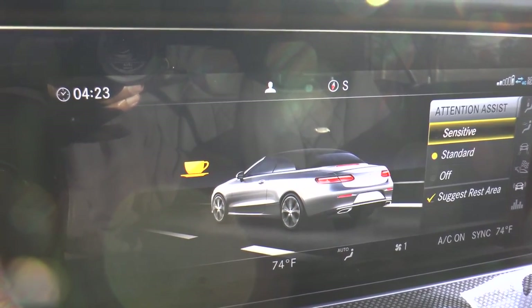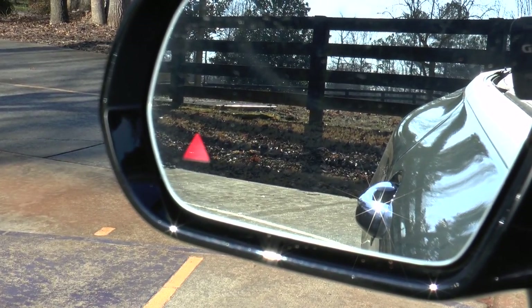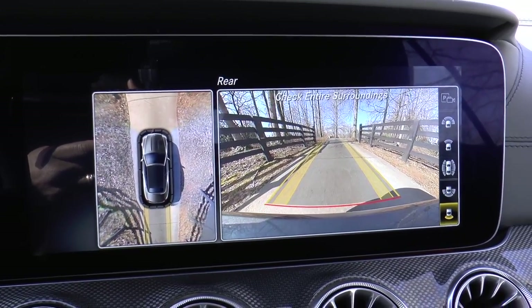Also included are the air cap and air scarf systems, rain sensing windshield wipers. Notable safety features include attention assist, active brake assist, blind spot assist, rear view camera, and roll bars.